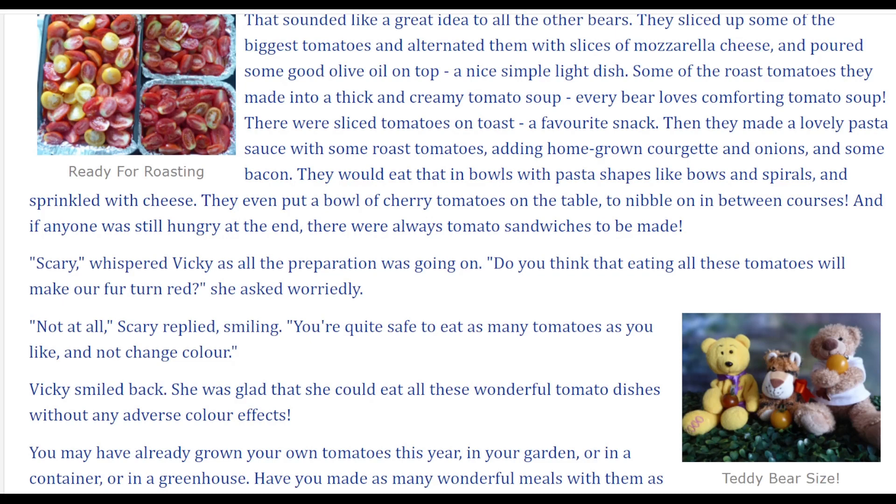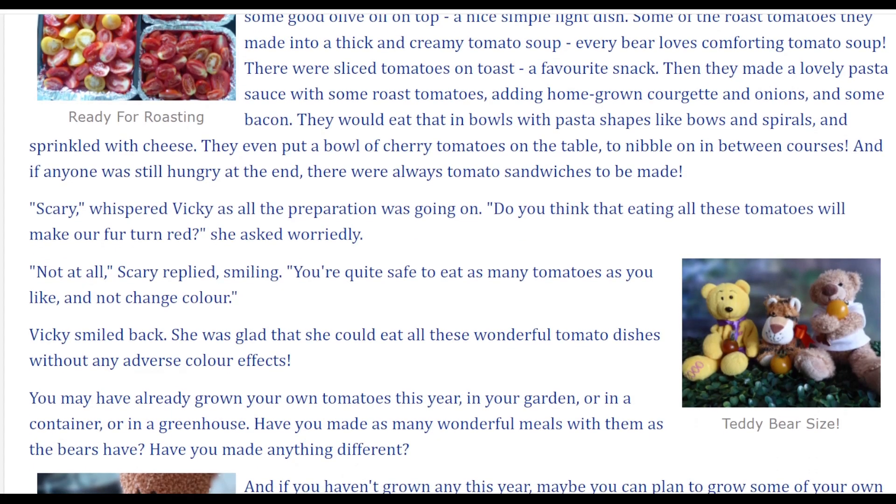They even put a bowl of cherry tomatoes on the table to nibble on in between courses. And if anyone was still hungry at the end, there were always tomato sandwiches to be made.